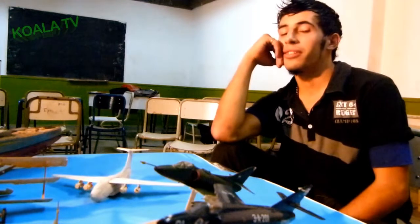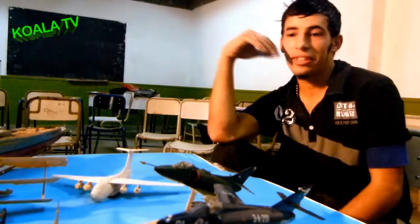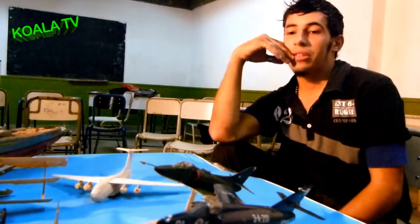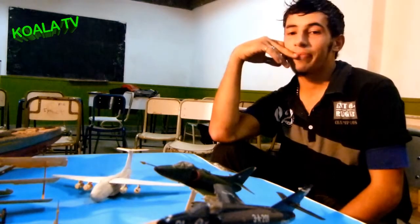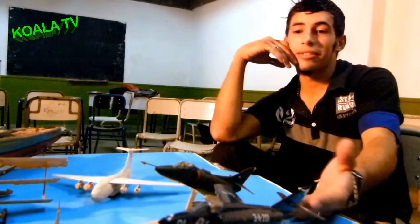El traje de Malvinas que representan — estuvieron presentes en la Guerra de Malvinas, del bando inglés y del bando argentino. Por ejemplo, el Mirage, el Skyhawk, el A4.